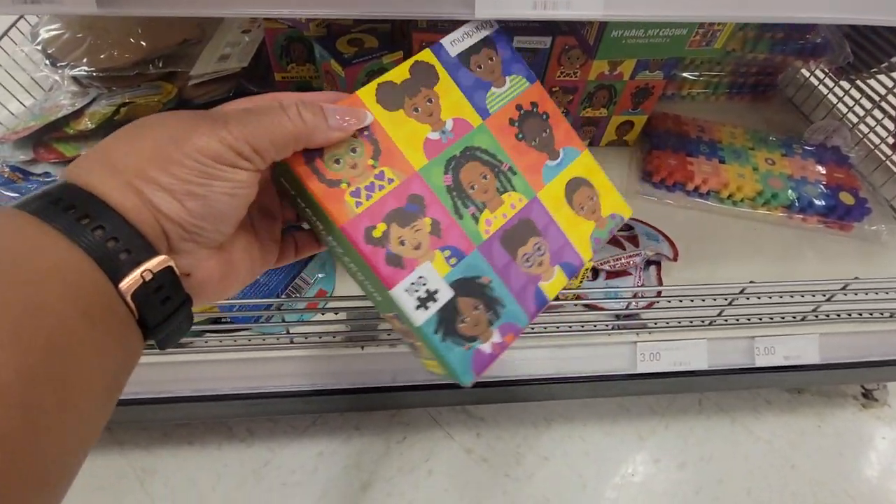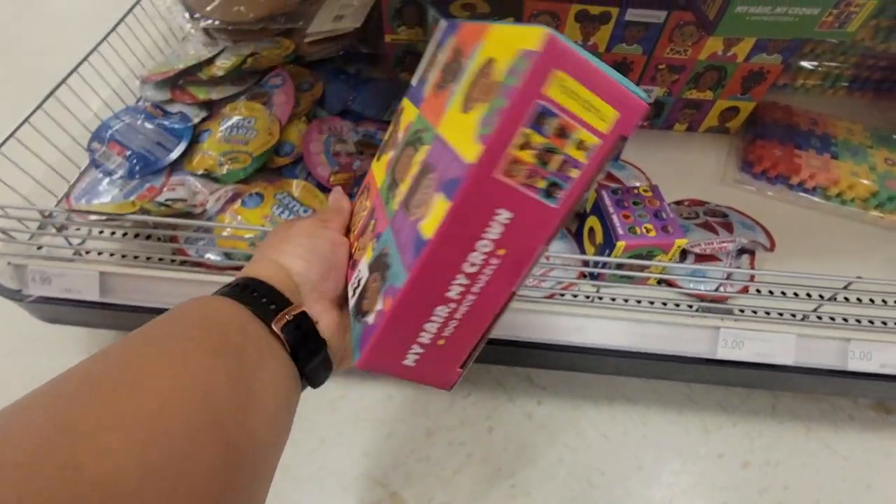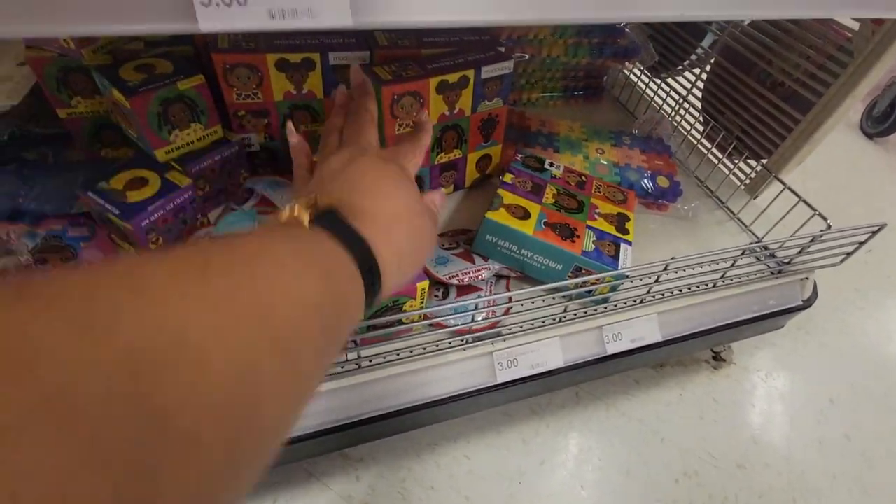I have my crown puzzle. That's nice — three dollars. Very nice.